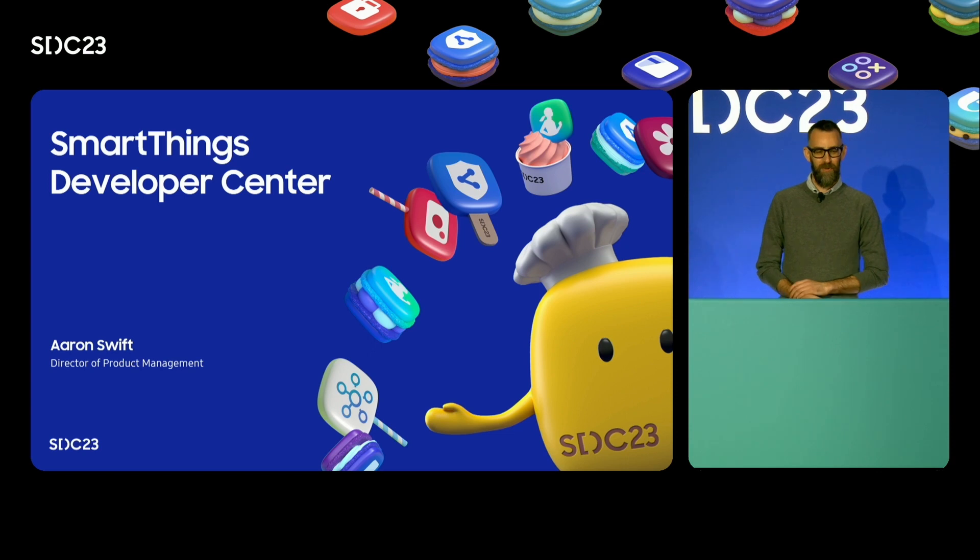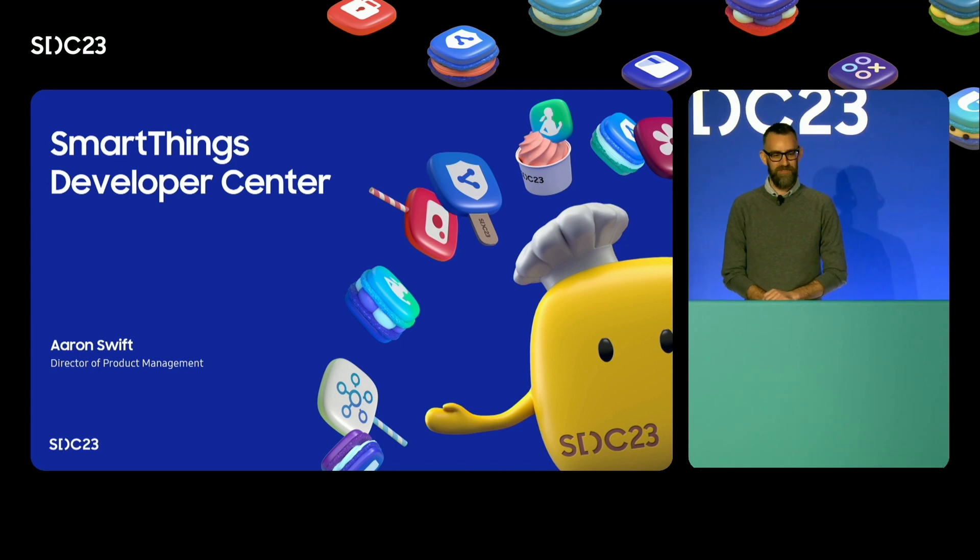Aaron Swift, the director of product management here at SmartThings. My team and I have been working on SmartThings' new Refresh Developer Center, and I'm excited to show you what's in store.